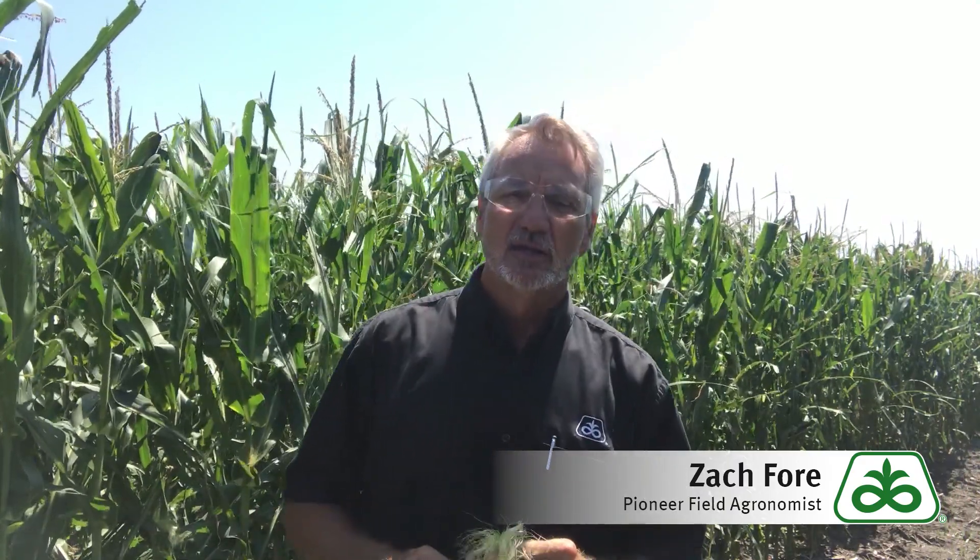Right now we're at about 1,200 GDUs — we're a full 300 or more over the long-term normal. Development has been very rapid and we're ahead of schedule. What that means is in this particular year we're likely to have earlier than average black layer, we're going to get to maturity earlier, and we'll have more heat in that September time period to dry corn plants down.